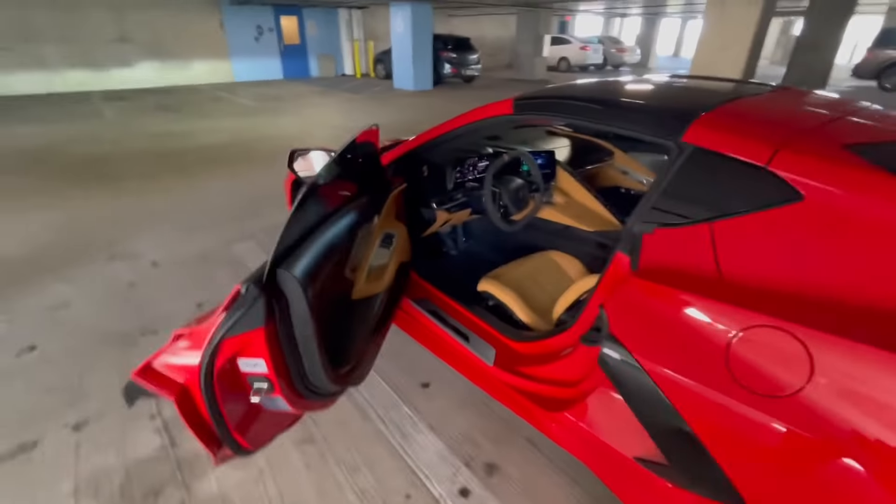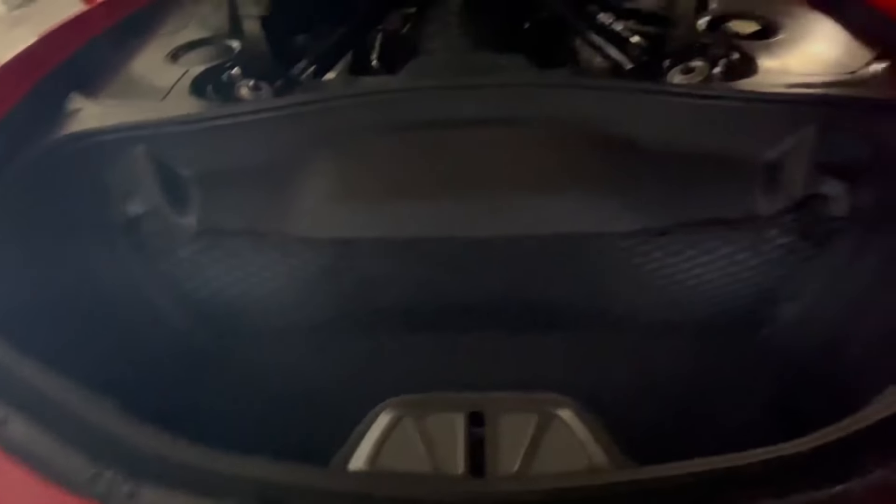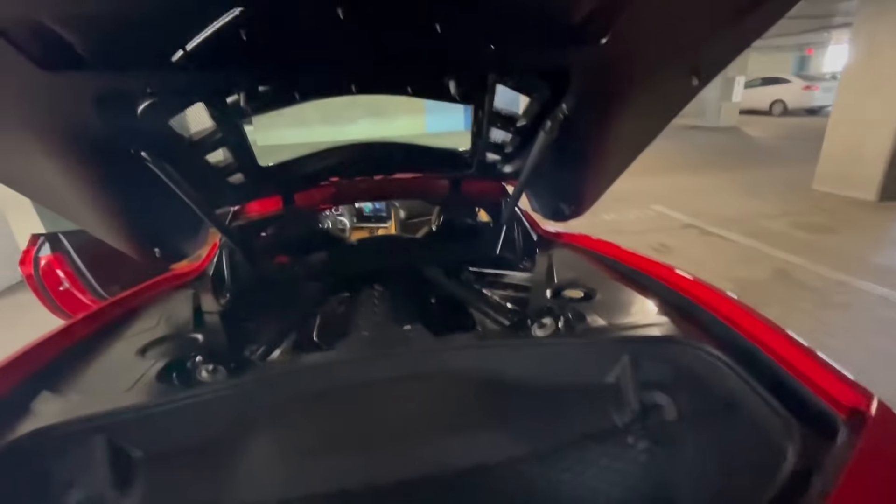When you look down here you can open the front part and go from the back. I'm about to show y'all. This is where the engine is - nice little trunk space. Engine in the back, trunk in the front. You close it like that.